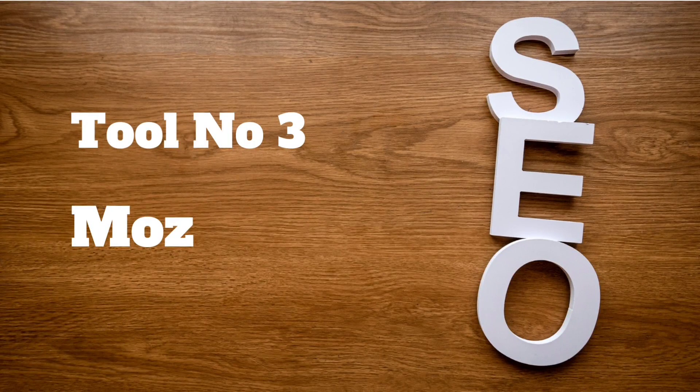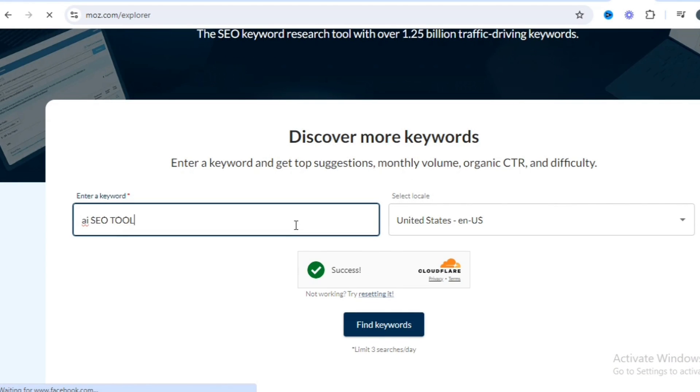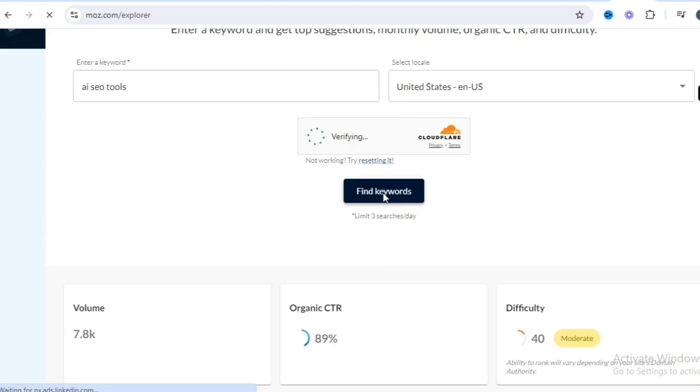Tool number 3 is Moz — Moz Keyword Explorer. A great choice for finding relevant keywords and refining your content strategy.